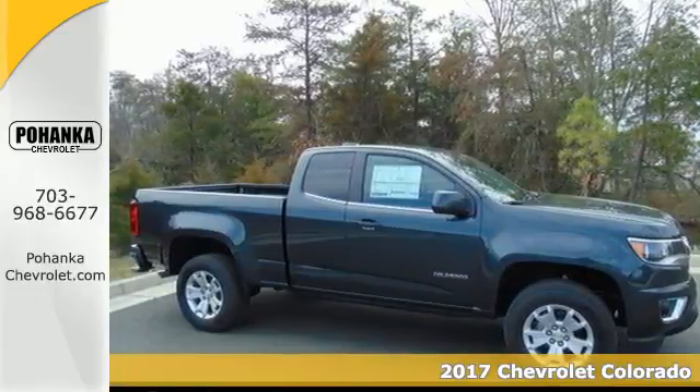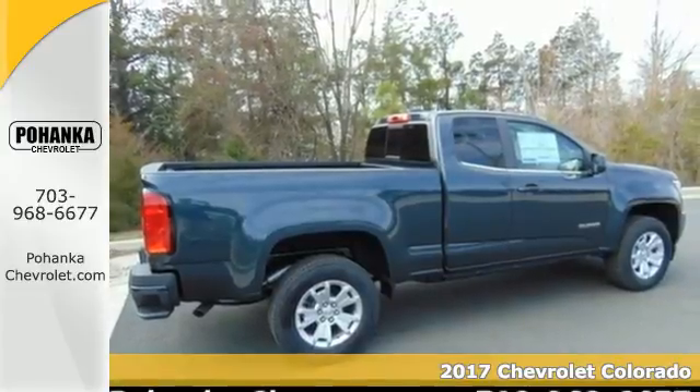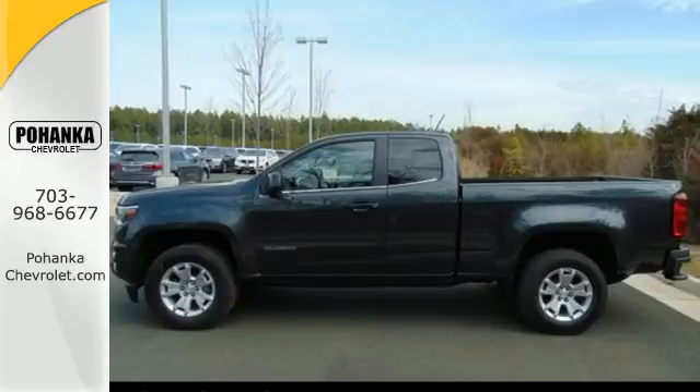Here's a 2017 Chevrolet Colorado. If you desire a midsize pickup with impressive performance and remarkable efficiency, this is the truck for you.